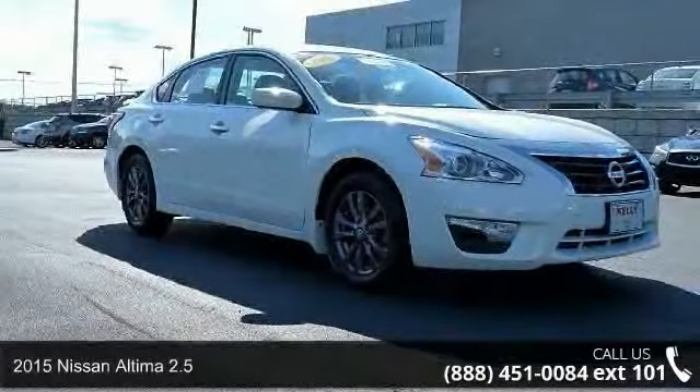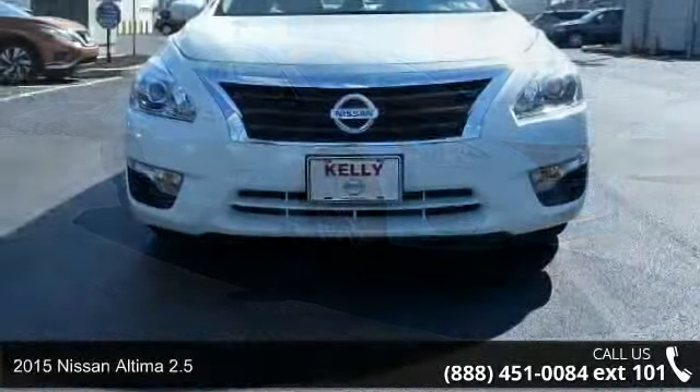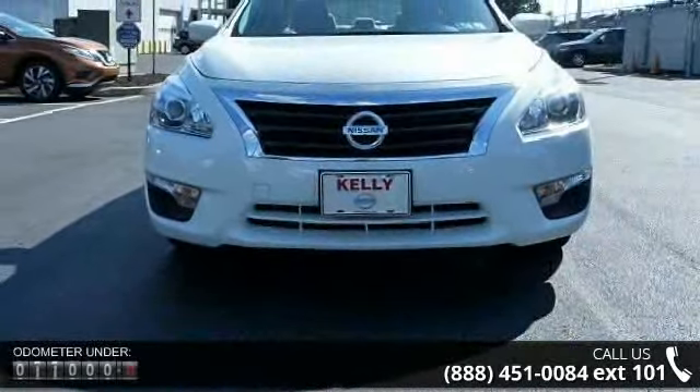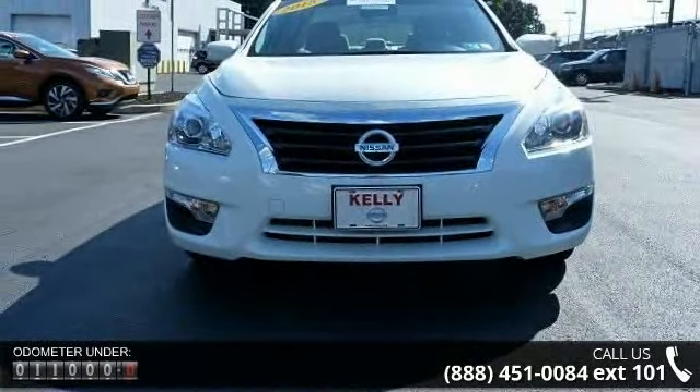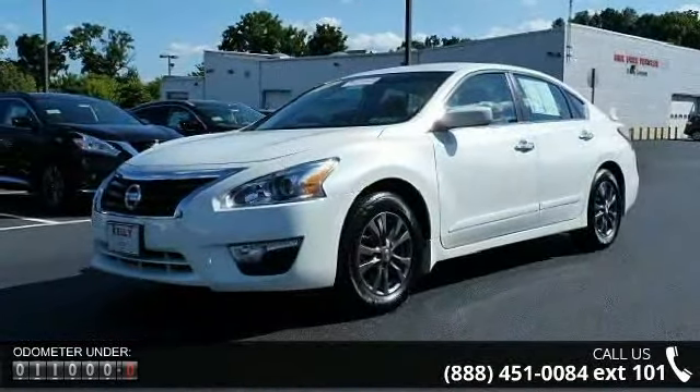Presenting the 2015 Nissan Altima 2.5. If you are looking for a first-rate auto, this one could be yours today. This vehicle comes with a reliable four-cylinder engine connected to a smooth-shifting automatic transmission.